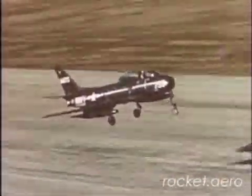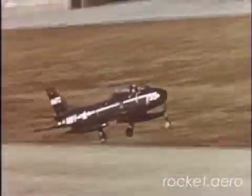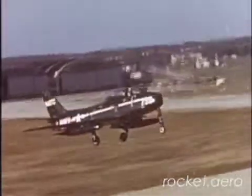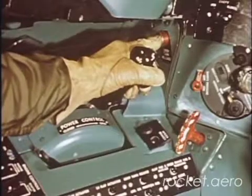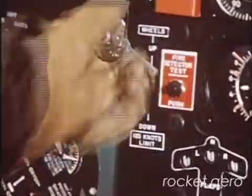Here is an emergency that calls for quick action: engine failure on takeoff, after you are airborne and with insufficient runway left. Release drop tanks, throttle off, gear up.